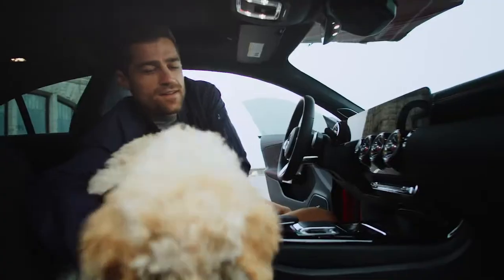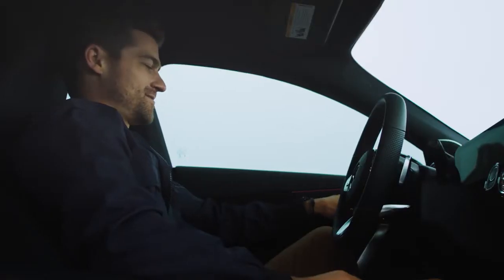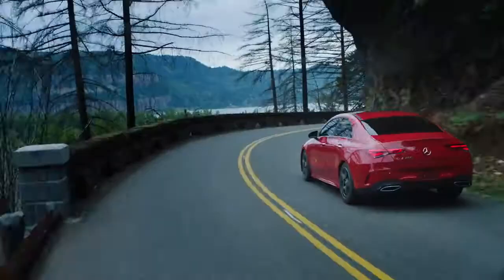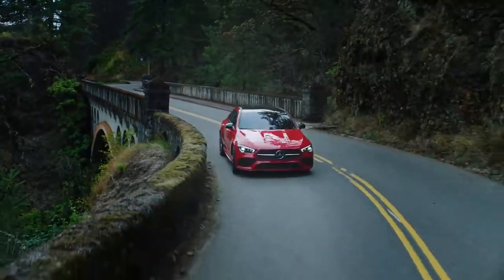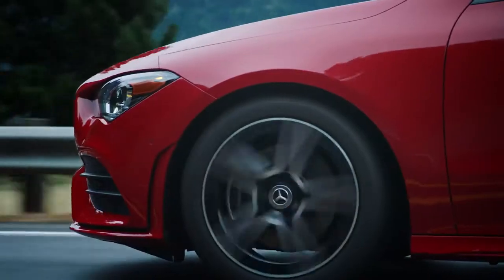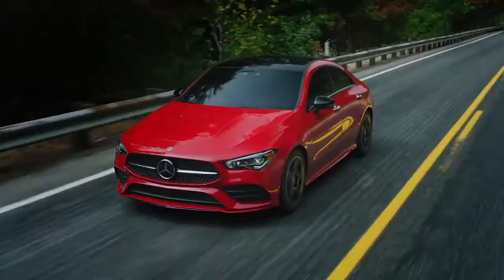Powered front seats hold position memory, providing personalized, sport-contoured comfort. And the feeling you get behind the wheel is something you've only dreamed of — until now. The 2.0L inline-4 turbo engine delivers over 220 horsepower for an exceptionally well-curated driving experience.